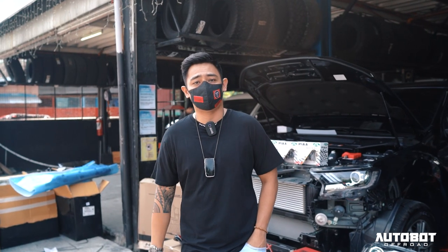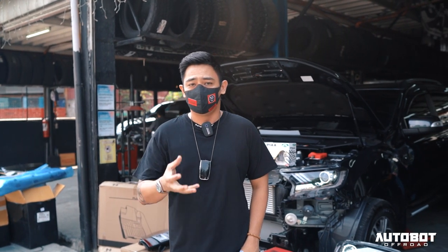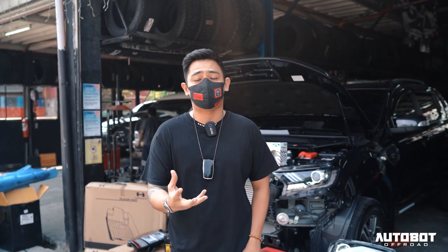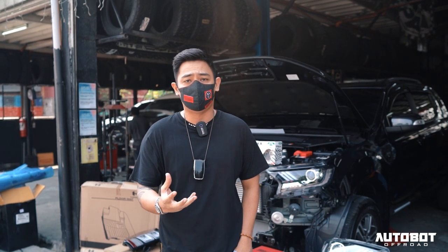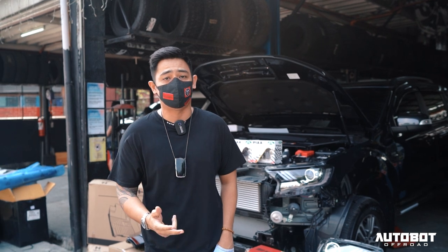Hey guys, good afternoon. It's Saturday, July 25, 2:30 in the afternoon. The right word for this project is fresh - this rig just literally came out from the dealership and went straight to our HQ with only 26 kilometers on its odometer.